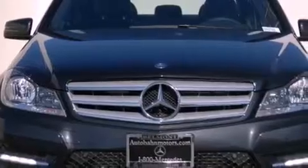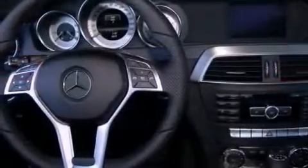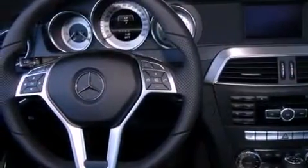Its top features and packages include the Premium One Package, a Sport Package, a Sport Suspension, a Power Moon Roof, Cirrus Satellite Radio, and the heated seats can warm you up in seconds, keeping you and your passengers comfortable the whole trip.